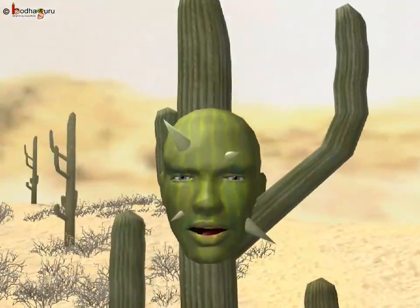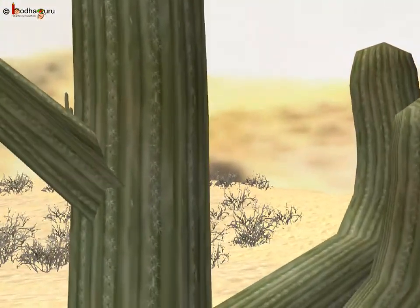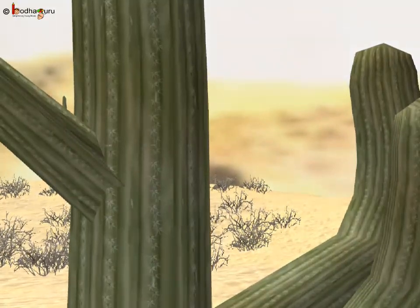So true — I only saw a few plants there. Mr. Cactus also had leaves like thorns.